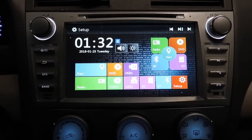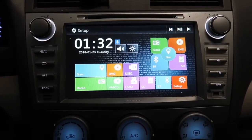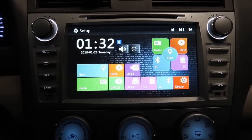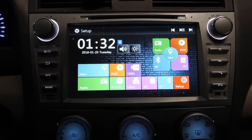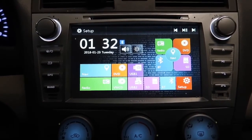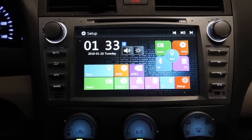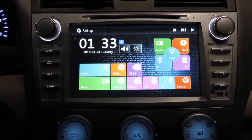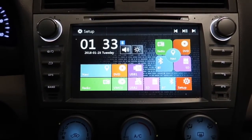Hey guys, in today's video we're going to be doing a review for the Toyota Camry GPS navigation DVD and radio system that fits all Toyota Camry's from 2007 to 2011. First of all, I would like to give a big thanks and shout out to the company that provided me this system — I will be leaving a link in the description box below so you guys can check it out.